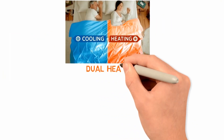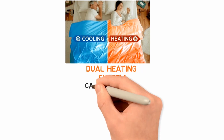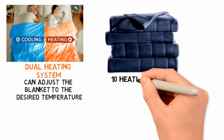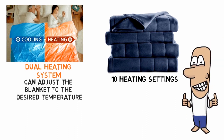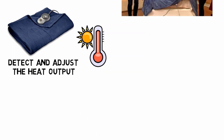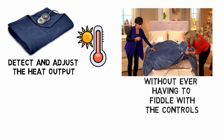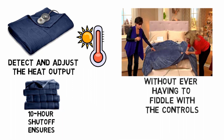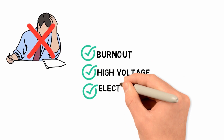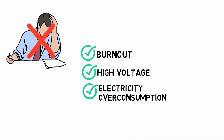The blanket comes with a dual heating system, which controls each side of the blanket so both partners can adjust the blanket to the desired temperature. With its 10 heat settings, you'll have no problem switching it to your perfect heating. The heating system features built-in sensors that detect and adjust the heat output. You can switch it on and leave it running all day long without ever having to fiddle with the controls. The automatic 10-hour shutoff ensures you don't have to worry about burnout, high voltage, or electricity overconsumption. The controls are easy to find and adjust in the dark.